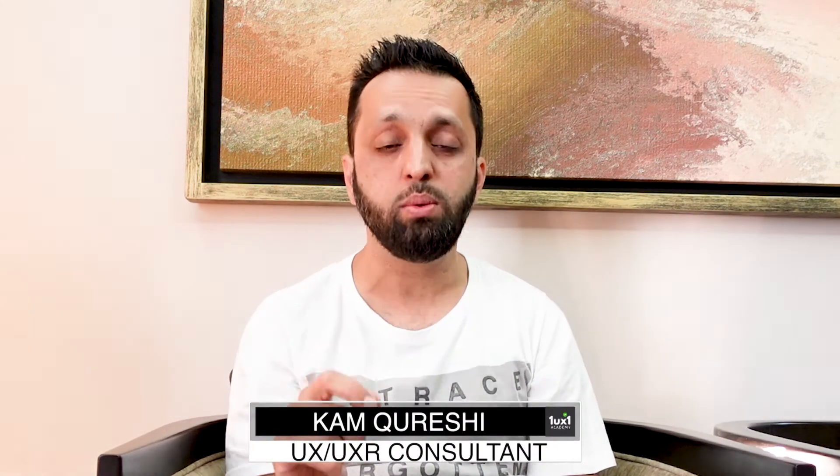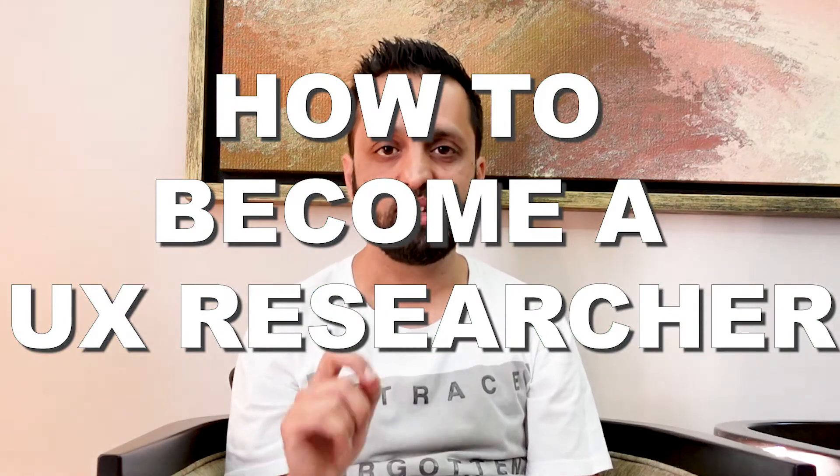Hi guys, welcome to 1UX1. Today we're talking about how do you become a UXR — a user experience researcher.